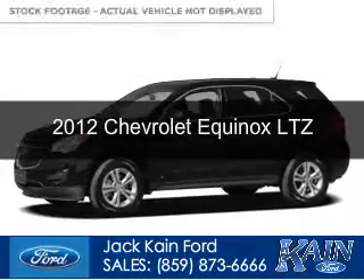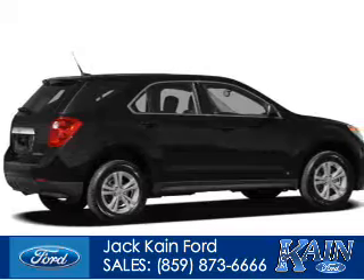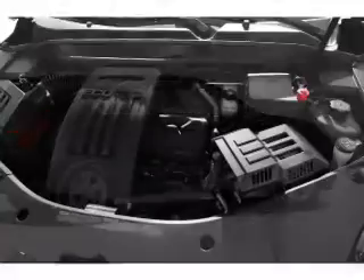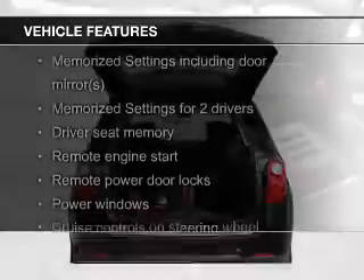This is a used 2012 Chevrolet Equinox. It's powered by all-wheel drive, a 3-liter, 6-cylinder engine, and a 6-speed automatic transmission. The features include leather seats,